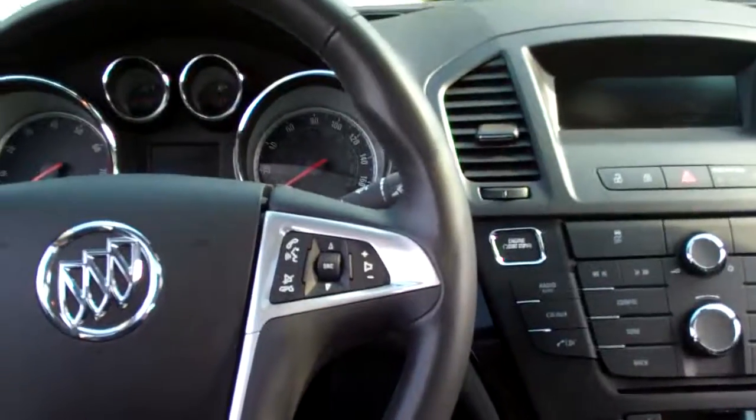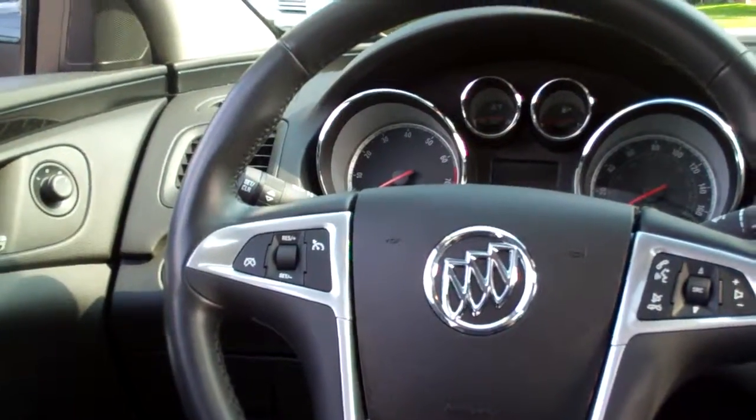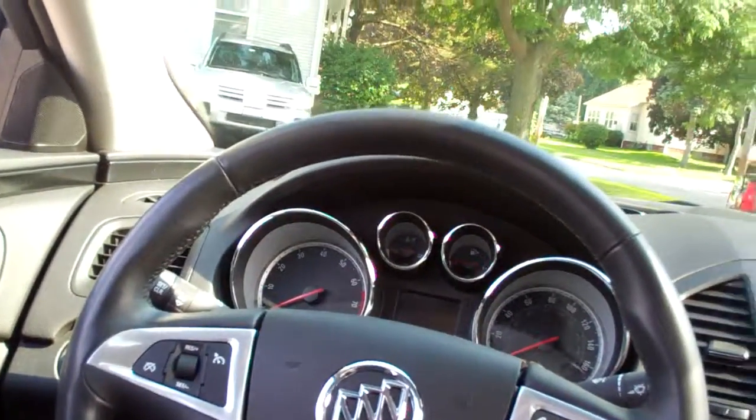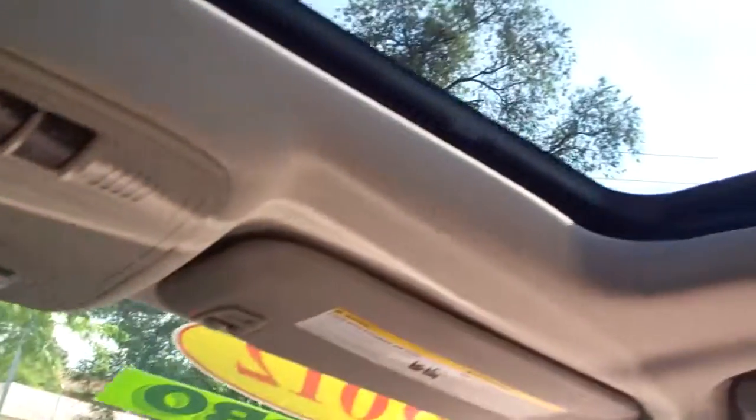Cup holders right there. We've got radio controls on the steering wheel, cruise control on the steering wheel, auto headlights, power windows, door locks, and mirrors. Powered driver's seat and passenger. Nice big analog gauges. Don't forget, got that sunroof — you can open that baby up and let the wind blow in.